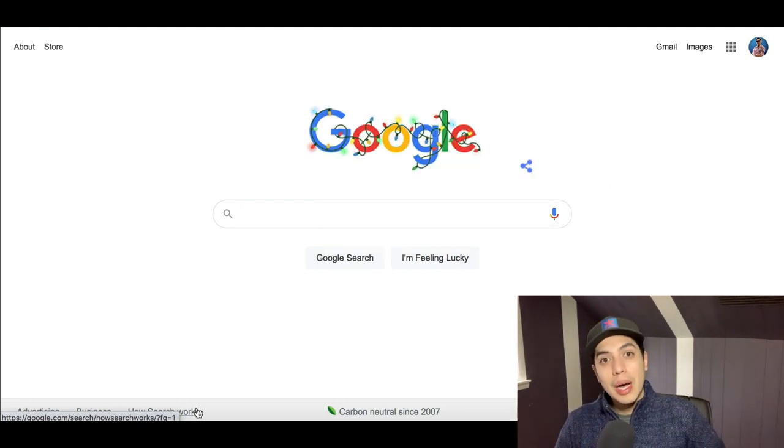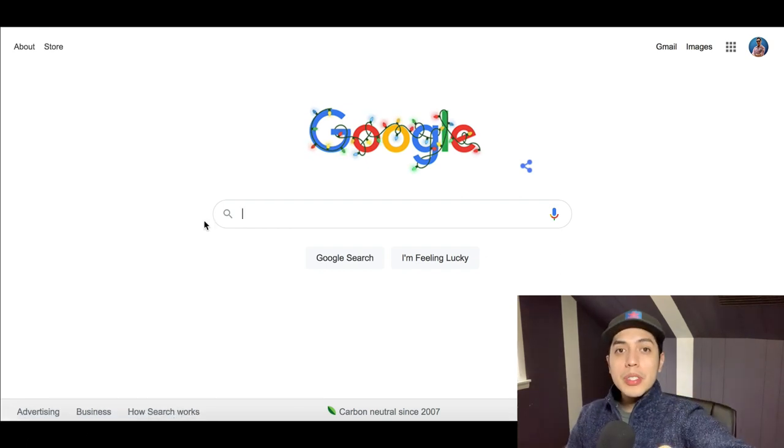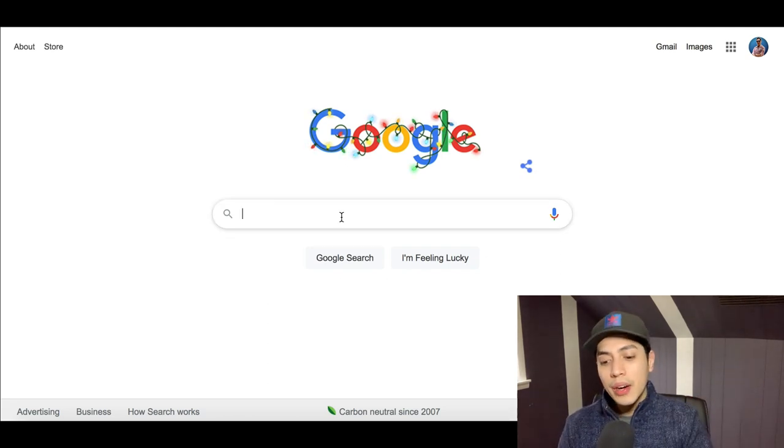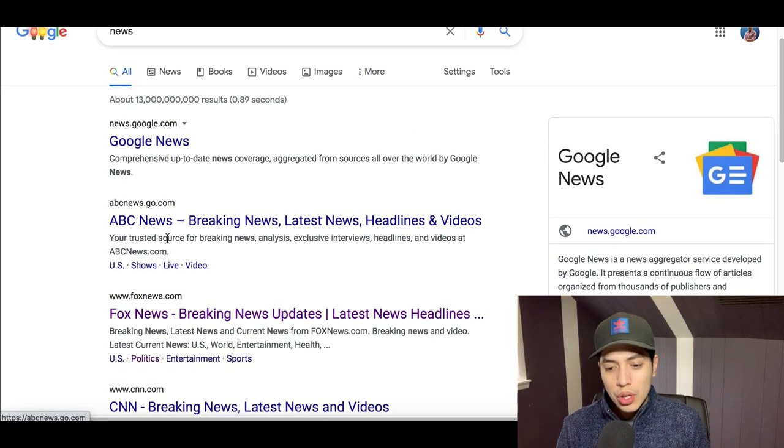In today's video I'm going to show you a special tool you can use copy and paste with that's going to make you anywhere between $100 to $1,000 online. First, let me show you where to find the tool and how to use it. If we go on Google and type in something like 'news,' we're going to see a whole bunch of news articles pop up.